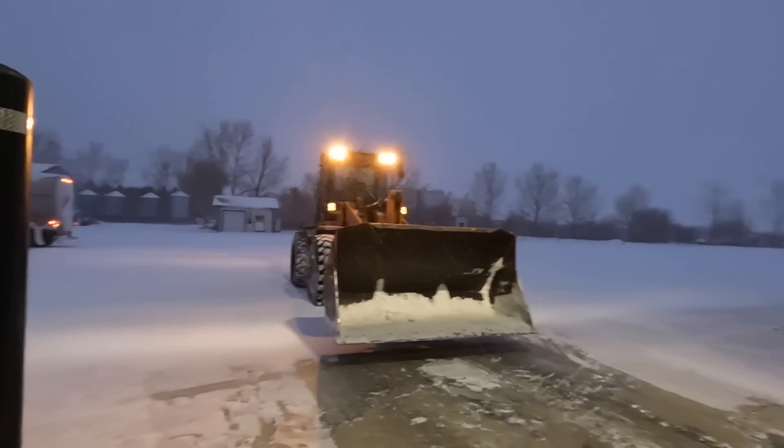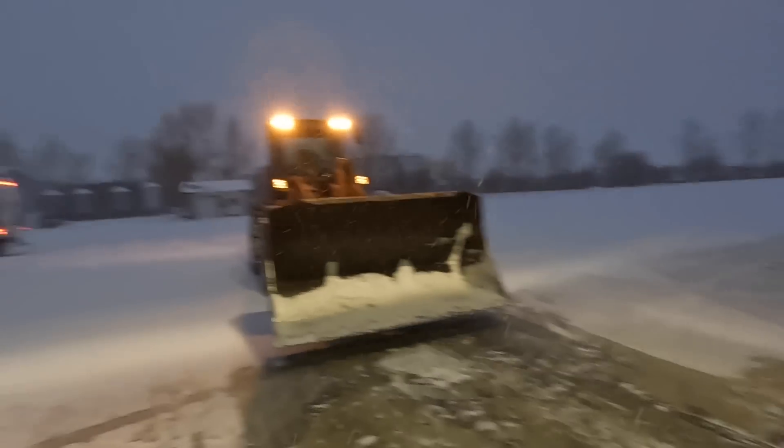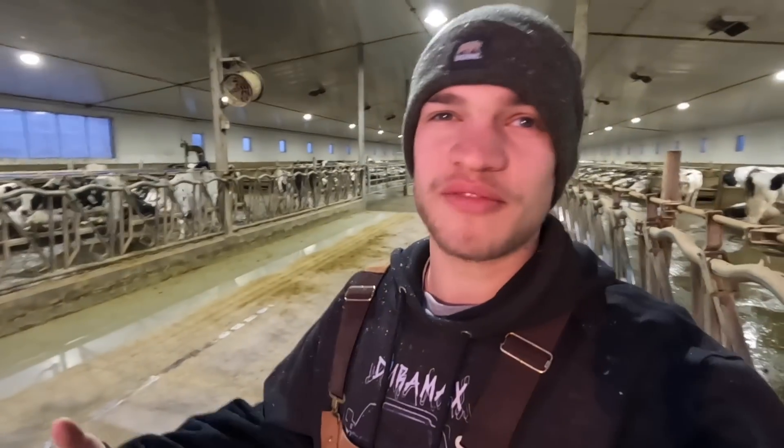To start out, a milk truck just showed up actually, and he didn't have a problem getting out here luckily. But the roads are not great, there's a bit of wind, snow is blowing, and we've probably got over 10 centimeters of snow already, and it's supposed to continue snowing throughout the entire day.